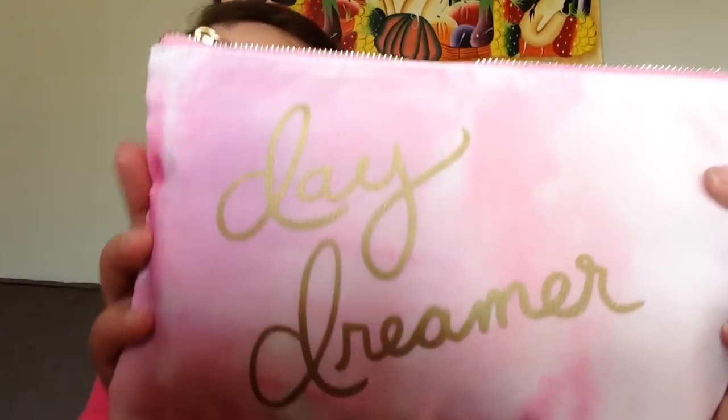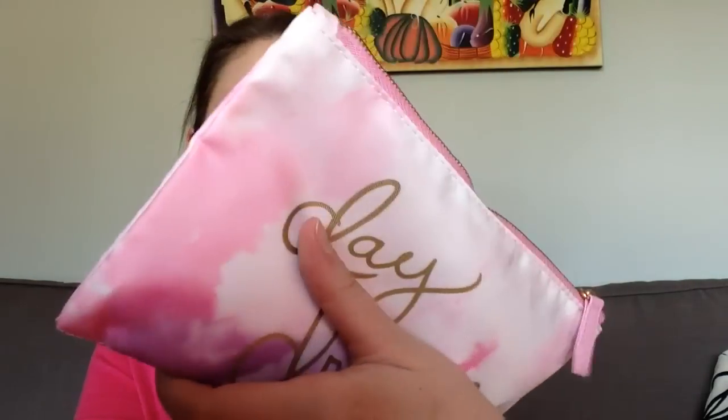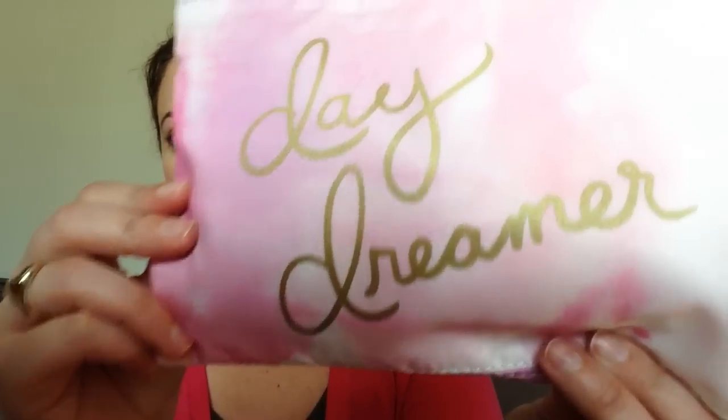So this is our first look. We have a little product card with information on the products, and we have a cosmetic bag. This is really pretty — it says 'Daydreamer' and it looks kind of like clouds with a pink sky. Let's see what we have in the bag. So first impressions: I like this bag, I like this product card, and it has the prices of the items.